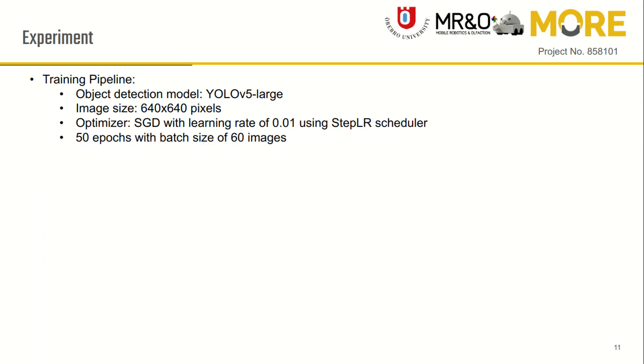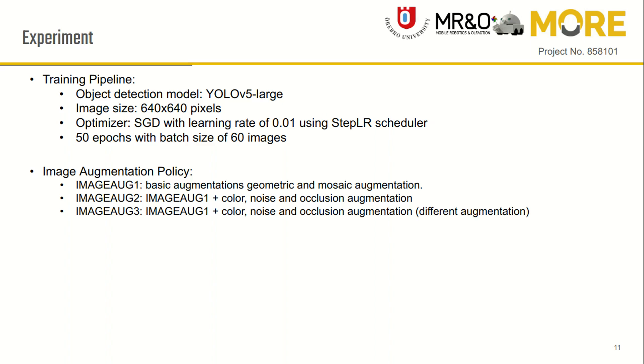We used YOLOv5 as the object detection model with 640-pixel image size. Each model is trained using stochastic gradient descent optimizer with a learning rate of 0.01 for 50 epochs. We used three image augmentation policies.